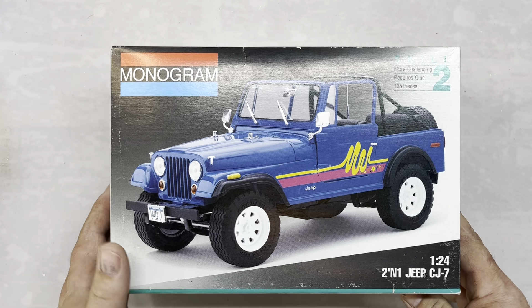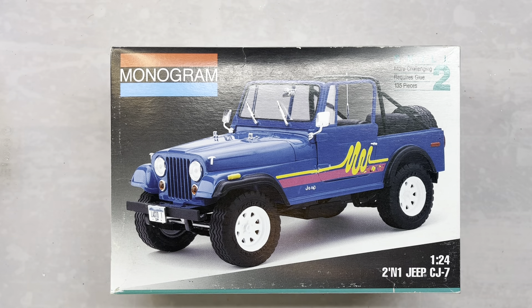Another one that we picked up was this Monogram Jeep CJ7. It's a 2-in-1 kit and we paid $20 for it. It's copyrighted 1993 — the other one was copyrighted 1987. I did this kit in the 90s before and I really liked it, so that's why I decided to pick it up again because I don't have it anymore.